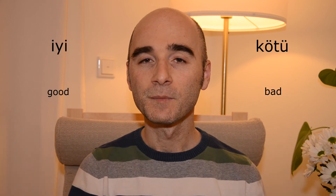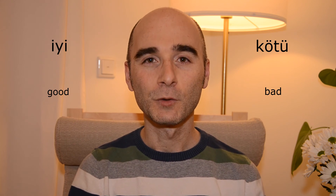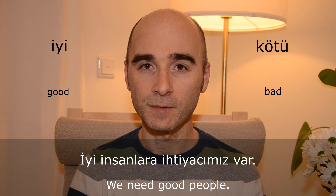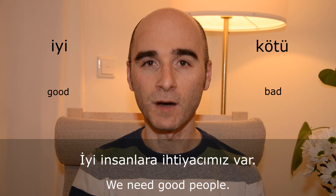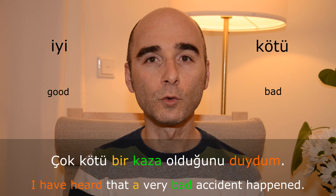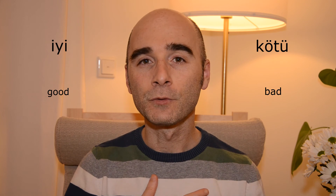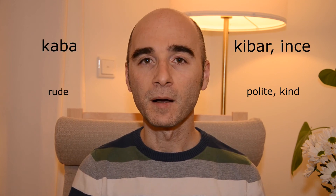İyi — kötü. İyi insanlara ihtiyacımız var. Çok kötü bir kaza olduğunu duydum. And, as you know, we use iyi and kötü for a lot of things.